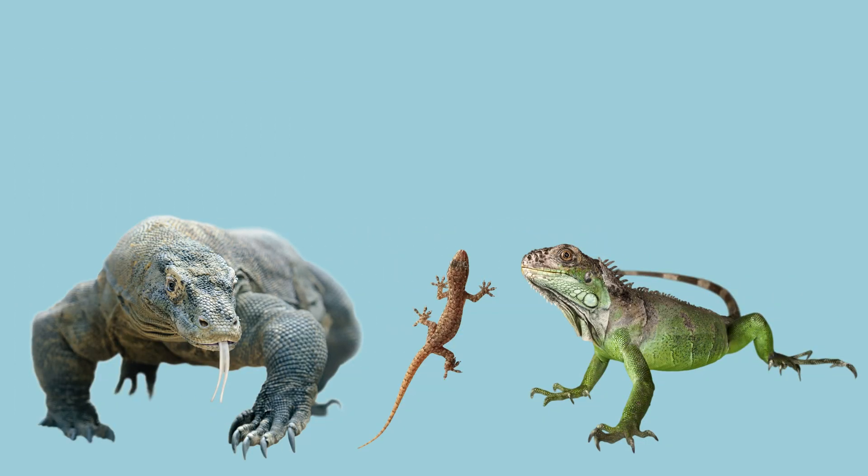Here are three animals that are also reptiles. Can you find the gecko? It is the smallest one. There it is — that's the gecko! Can you now find the iguana? It is the green one. Yes, that was the iguana! Can you now find the Komodo dragon? It's the big one! That was the Komodo dragon! There are reptiles in many sizes, but the crocodile is the biggest.